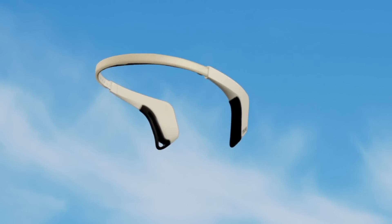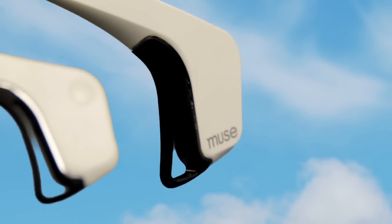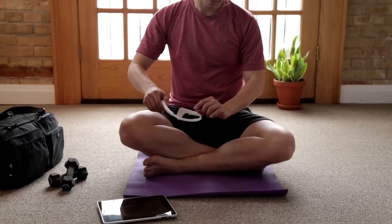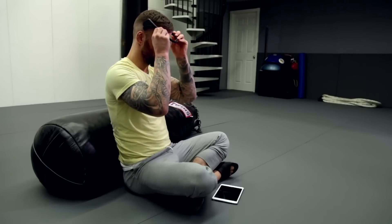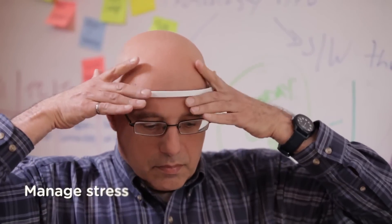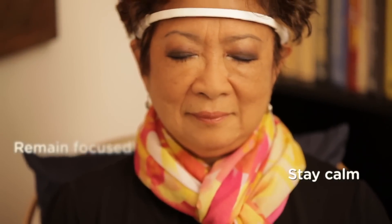Stress is a monster with a thousand faces, and this is what calmness looks like. This is Muse, the brain-sensing headband — the calm in the eye of the storm. Muse helps you learn to manage stress, stay calm, remain focused, and accomplish more.